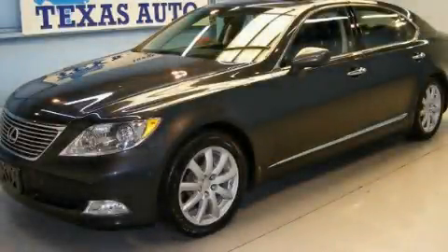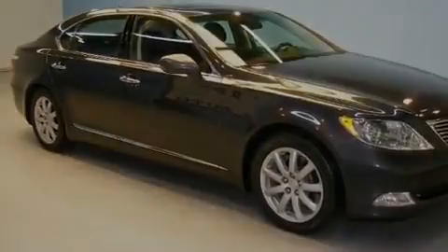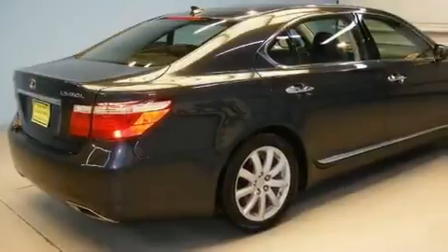This is a 2007 Lexus LS460, a great fit and finish. It features a 4.6-liter, 8-cylinder engine and an automatic transmission.